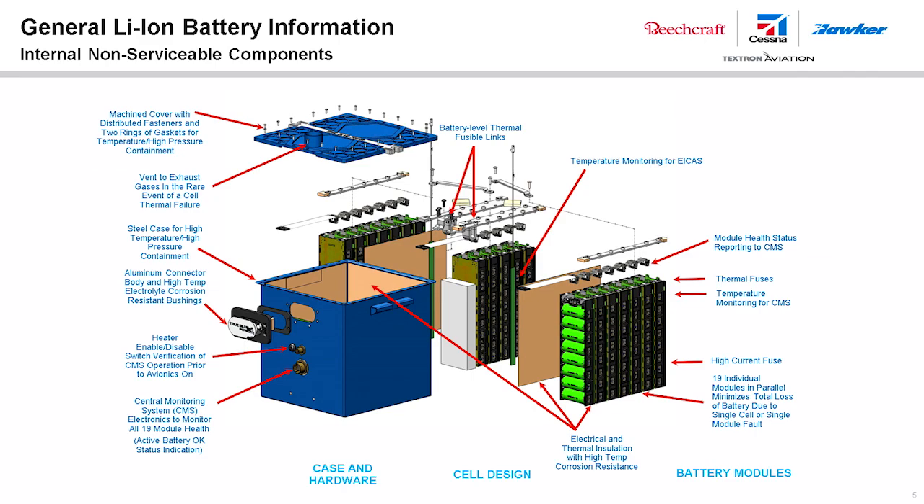A voltage of 24 volts DC indicates the battery is at a low state of charge. The lithium-ion battery needs a minimum of 27 volts DC for aircraft dispatch. The 19 modules are arranged in three banks. When looking at the battery's front face and power terminal receptacle, bank 1 — modules 1 through 7 — is on the right side; bank 2 — modules 8 through 12 — is behind the receptacle; and bank 3 — modules 13 through 19 — is on the left side.